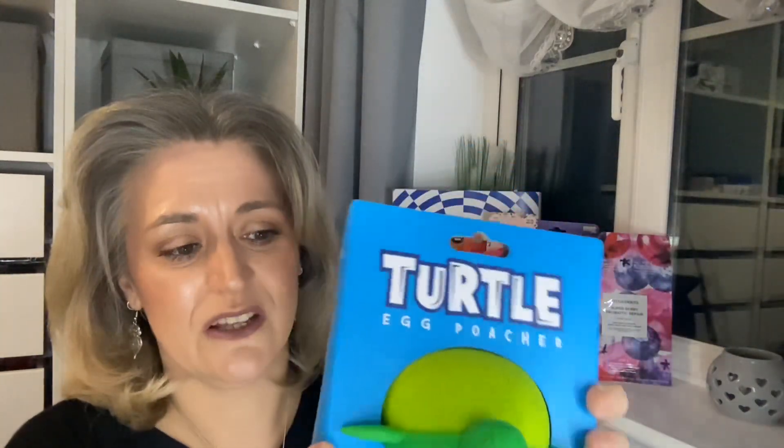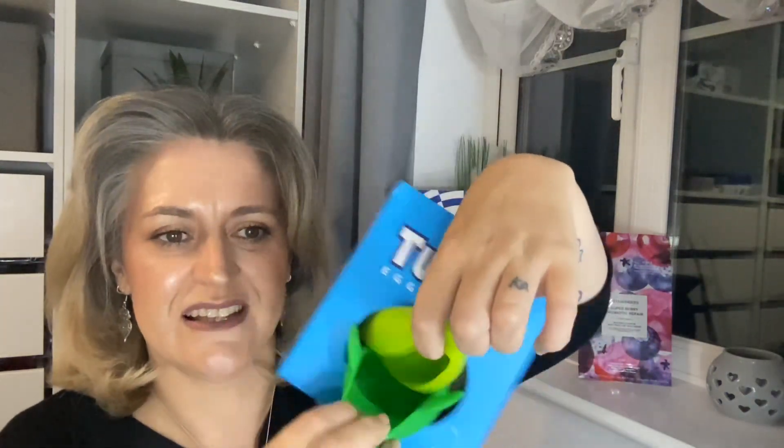The fifth item is a turtle egg poacher! You unclip it to make two poached eggs. I don't personally like poached eggs but I do have members of my household that do, so this is going to come in very useful. It's got a picture with instructions on how to use it. You've got the turtle shape, the shell comes off, and it comes in two bits — it is so cute, what a great idea!